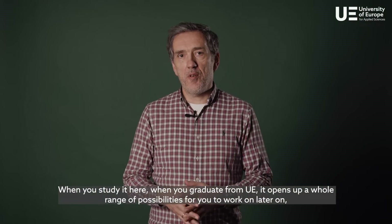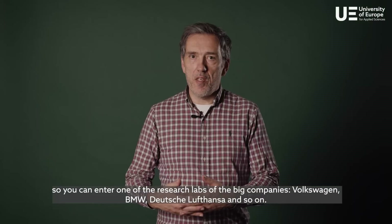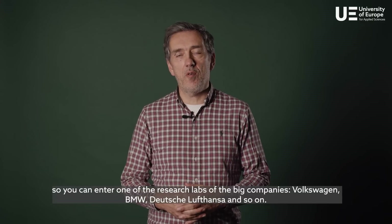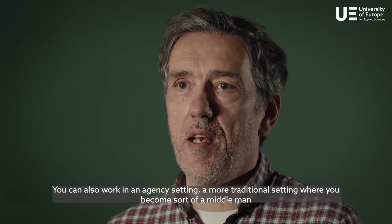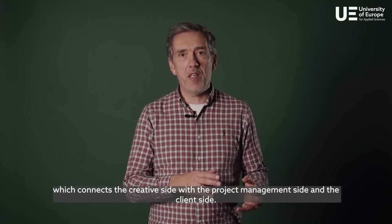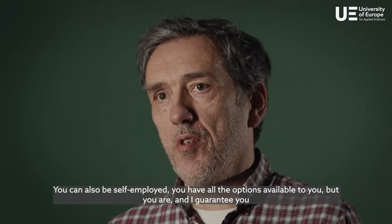When you graduate from UE, it opens up a whole range of possibilities for you to work on later on. You can enter one of the research labs of big companies like Volkswagen, BMW, Deutsche Lufthansa, and so on. You can also work in an agency setting — the more traditional setting where you become a middleman connecting the creative side with the project management side and the client side.